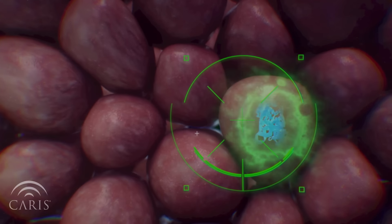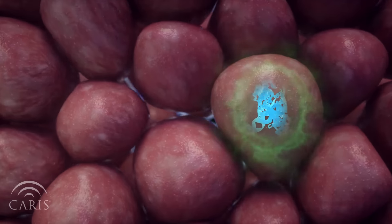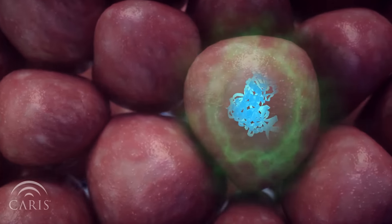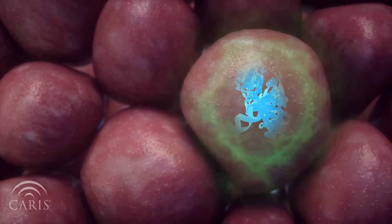One form is a small molecule that enters the cell and binds to its target protein. This prevents the protein from working and shuts down the signaling pathway that tells the cancer cells to grow.